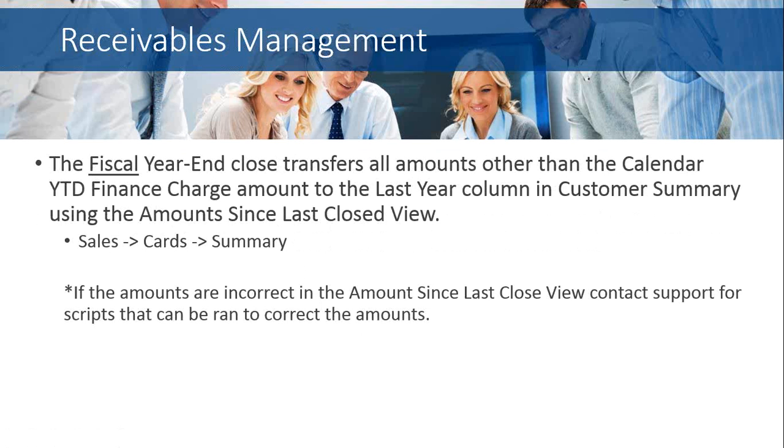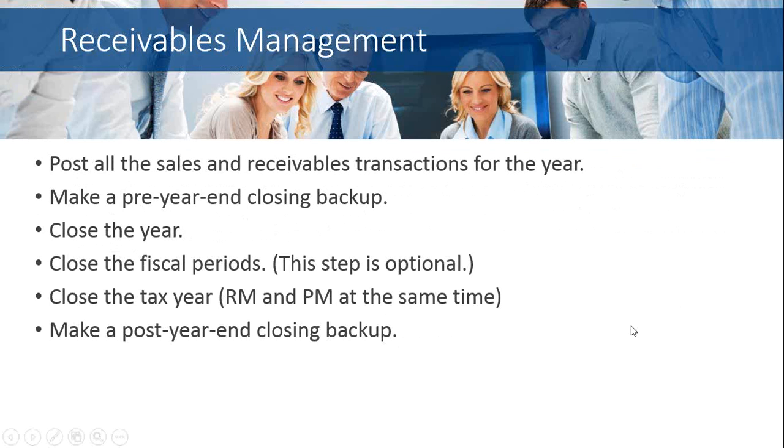The fiscal year-end close transfers all amounts other than the calendar year-to-date finance charges to the last year column in the customer summary using the amount since last closed view, accessible via Sales, Cards, and Summary. If the amounts are incorrect in the amount since last closed view, you can contact Microsoft support because there are scripts that can be run to correct the amounts. The steps to close receivables: post all sales, sales order processing, and receivables transactions for the year; make a pre-year-end closing backup; close the year; close the fiscal periods; close the tax year; then make a post-year-end closing backup.